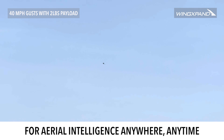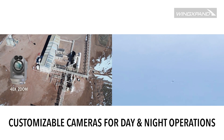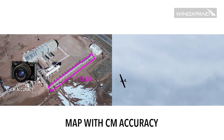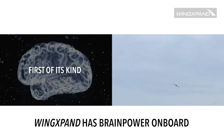For better aerial intelligence anywhere, anytime, Wingspan carries high resolution cameras that have the power to see day or night. It measures with centimeter level accuracy and can see different spectrums of light.